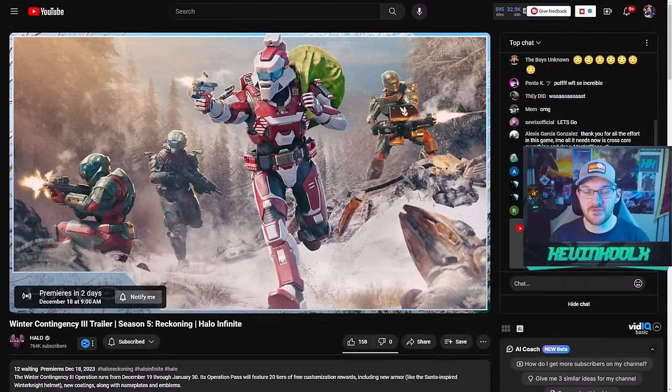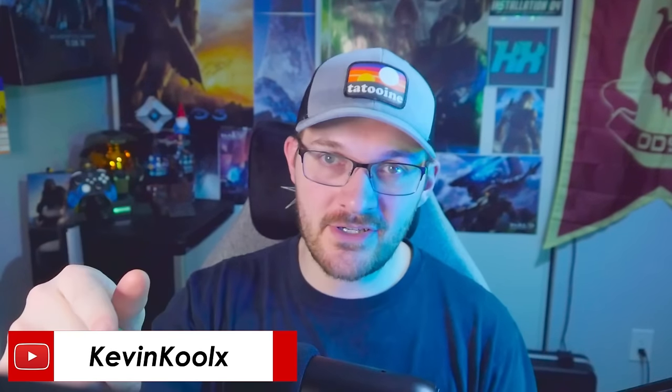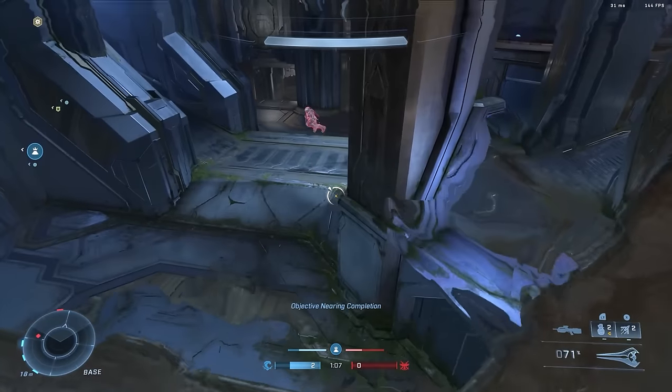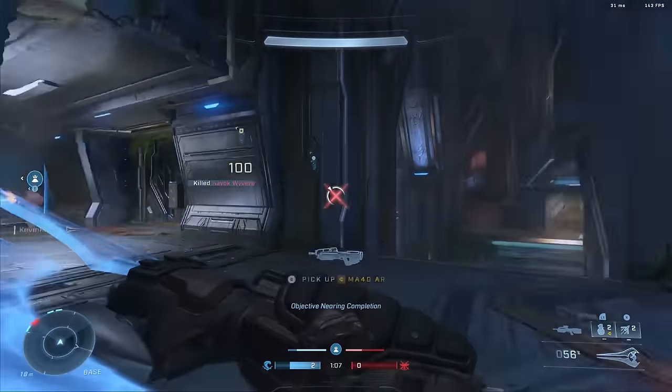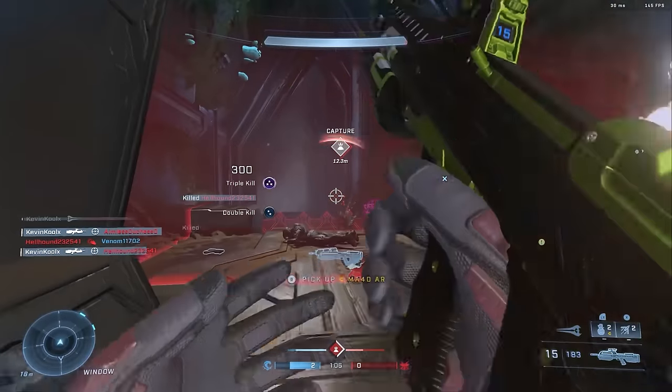On Monday there will be a livestream premiere on YouTube at 9 o'clock Pacific Standard Time with the Winter Contingency 3 trailer. I will be doing a live reaction stream on this channel, so if you want to catch that make sure you subscribe. We did it last time and had a bunch of people jump in — it was a lot of fun. If you like these videos, tap like to help support the channel. 343 also said there will be a blog going along with the trailer once it goes live.